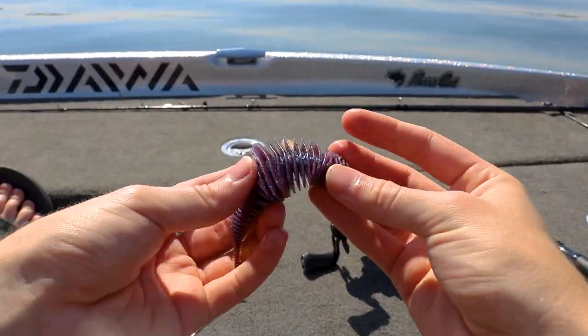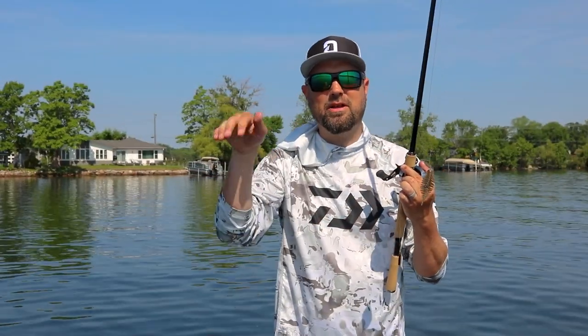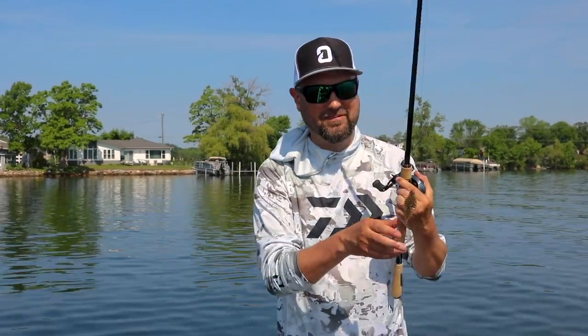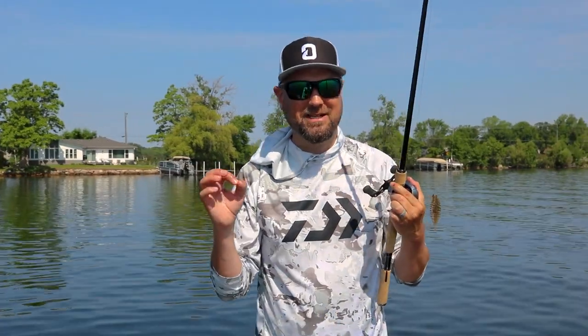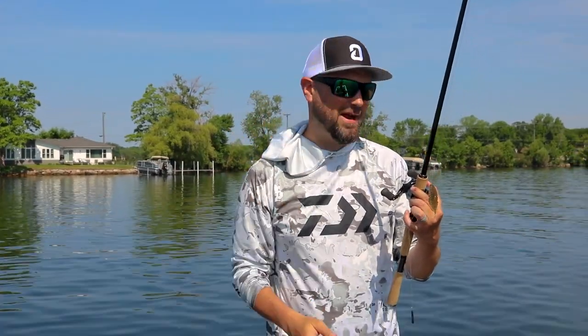These things have ribbed bodies all the way down, so they move a ton of water and they kind of slink around — they look very lifelike. The smell on them is intense; you can definitely tell this is a Japanese bait where they spent a lot of attention to detail. They smell so strong, it's unbelievable — it's all over my hands right now.